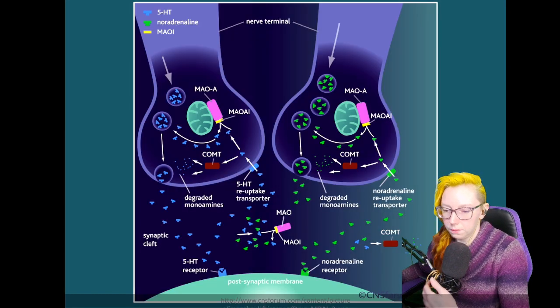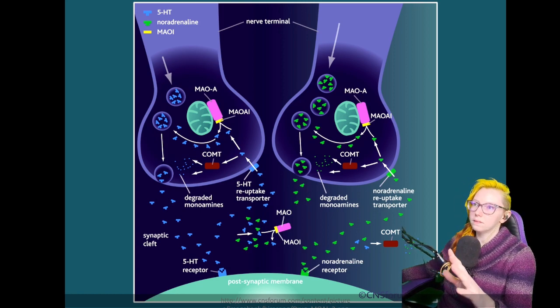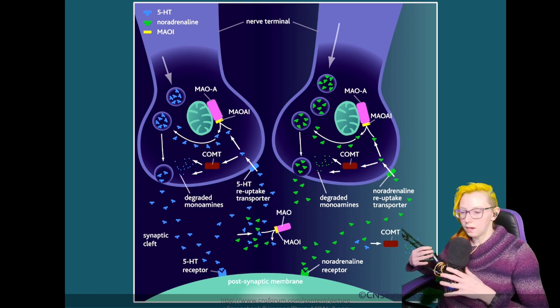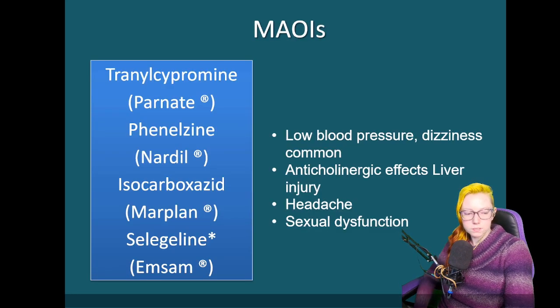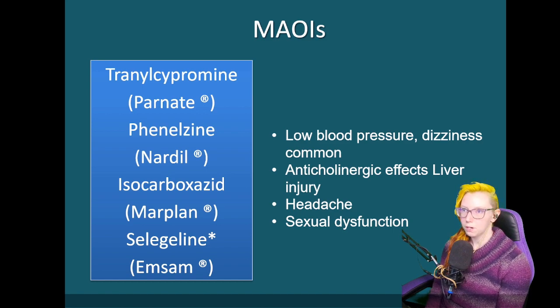As you can see, we have MAO-A sitting here. MAO-B is the one more associated with treatment benefit. We have enzymes in the synaptic cleft as well as inside of the nerve cells that, when inhibited, allow for more neurotransmitter to be available. The most common products you will see include tranylcypromine or Parnate, phenelzine or Nardil, isocarboxazid or Marplan, and selegiline or Emsam.